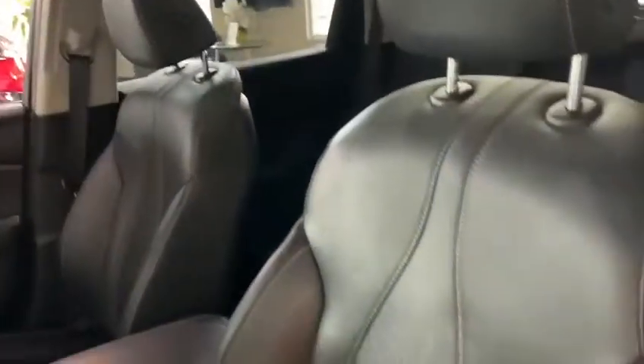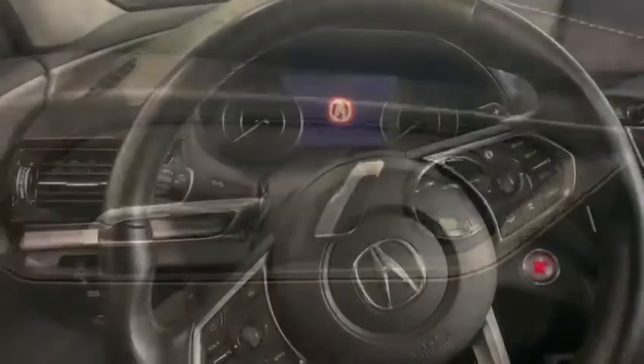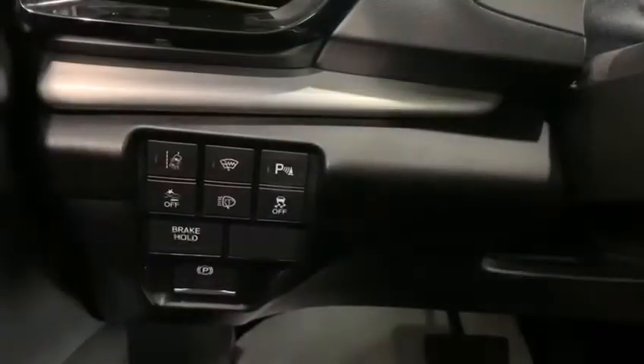When we walk up to the vehicle we're greeted by keyless entry. In the interior we have our beautiful heated premium leather seating, which is 12-way adjustable with four-way lumbar support.